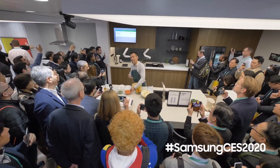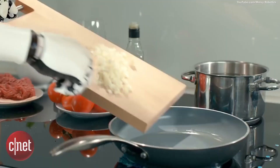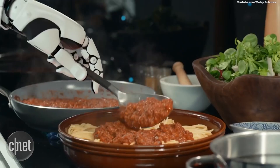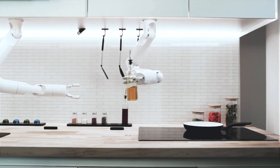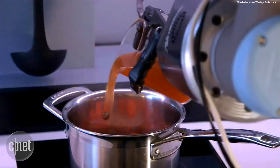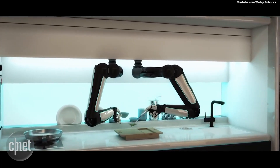At an IFA event, Samsung introduced Botchef. Botchef is a blend of robotics and AI, assisting the owner with food preparation as well as the cleaning part. Six degrees of arm freedom and AI allow this novel chef to chop, whisk, pour, and do the tough bit of cleaning dishes.